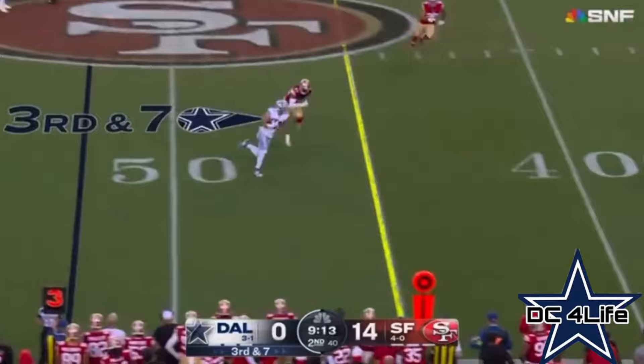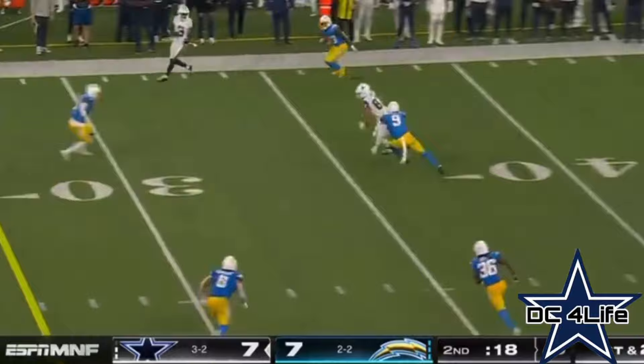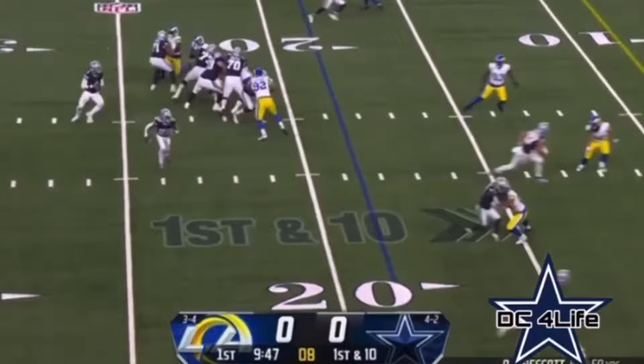Inside the 35-yard line, good looking underneath the tight end Ferguson. Prescott going and so caught for the touchdown, Ferguson.